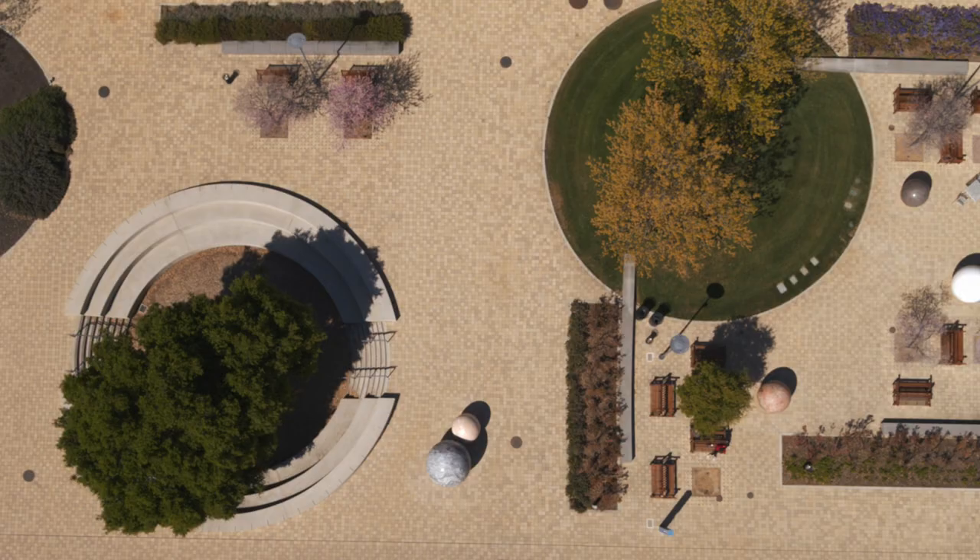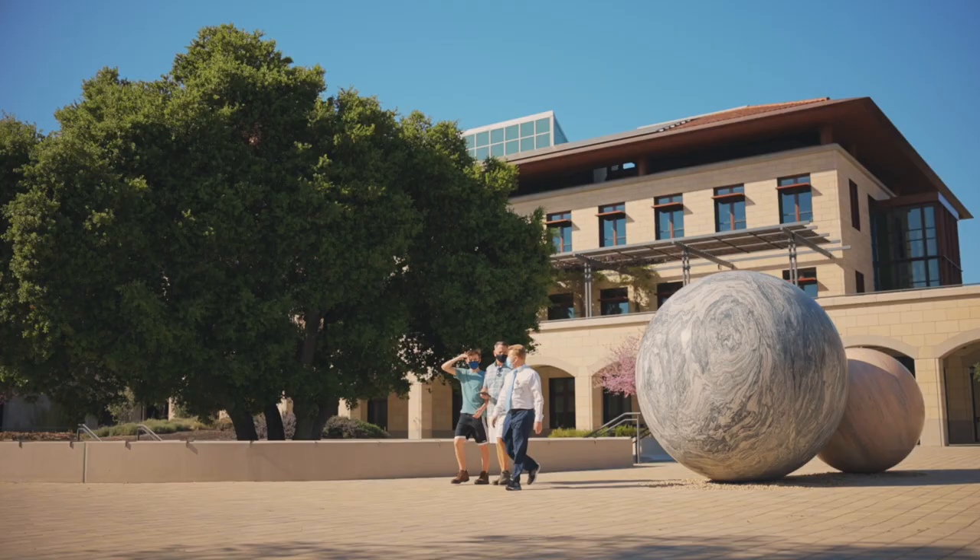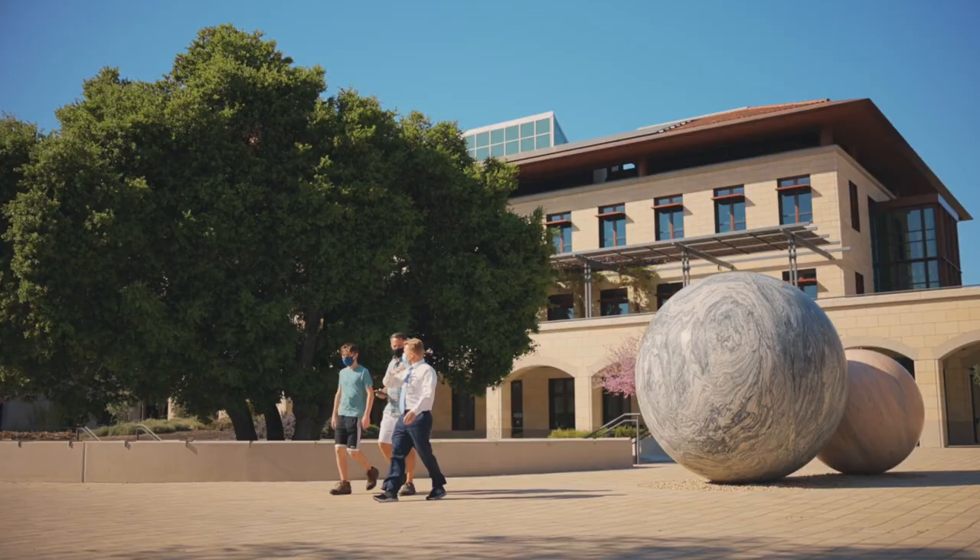Pars Pro Toto is a big installation which is spread out through all the venue. It is an installation made of globes, and these spheres are made of stone — different kinds of stones from all over the world. This is a piece of art with 12 stone spheres of varying sizes, from quite small to very large.